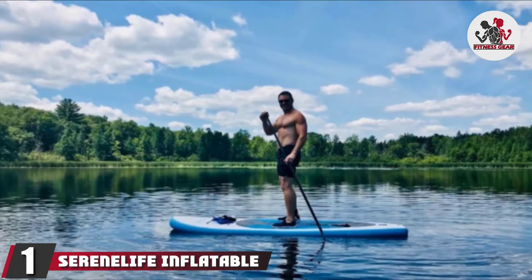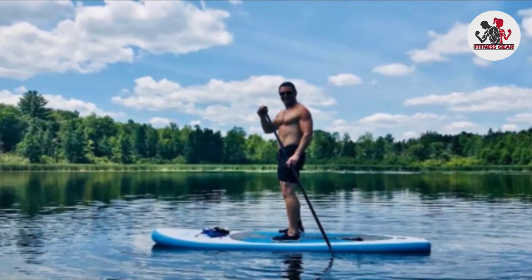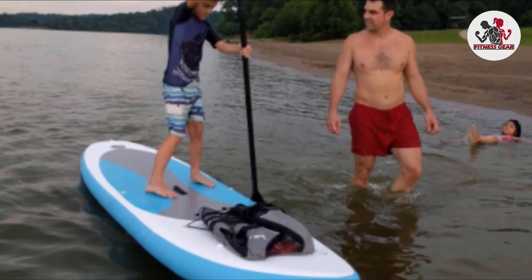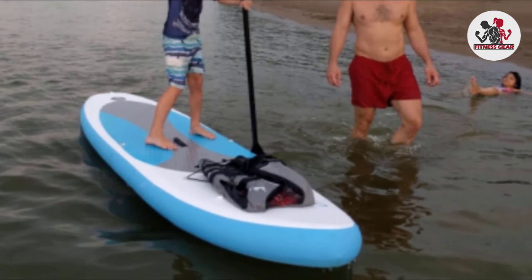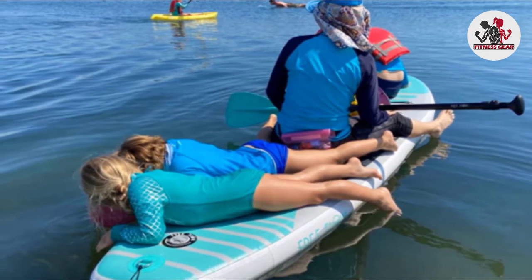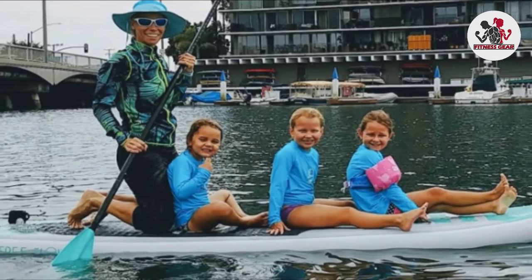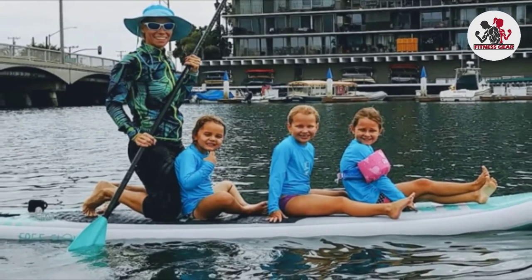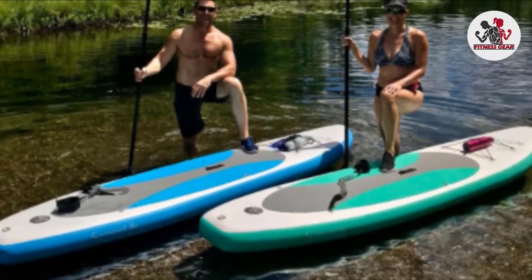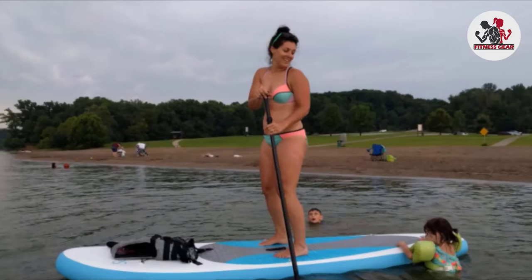At the first position of our list, we have the Serene Life Inflatable Stand-Up Paddle Board. It is an attractive and quality option, available in four different color schemes but only in one size: 10.5 feet by 32 inches by 6 inches. Made primarily from tough PVC, it has a double-layer fabric, a reliable drop-stitch core, and an EVA foam deck. It weighs about 20 pounds with a carrying weight limit of 275 pounds. The Serene Life ISUP is well-balanced between speed and control, especially on calm waters, and its three-fin setup offers high stability even on light waves.